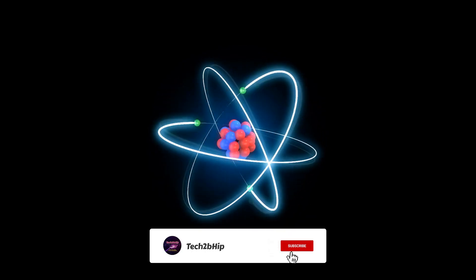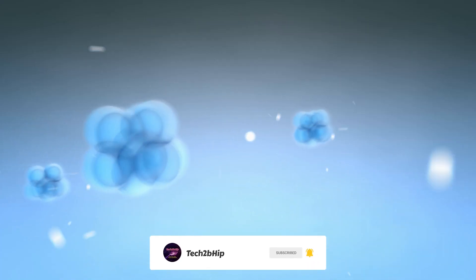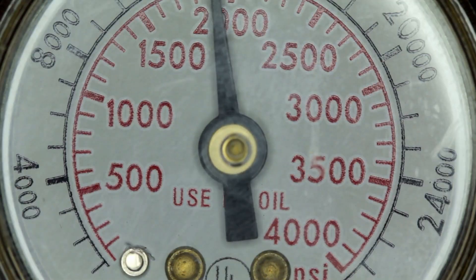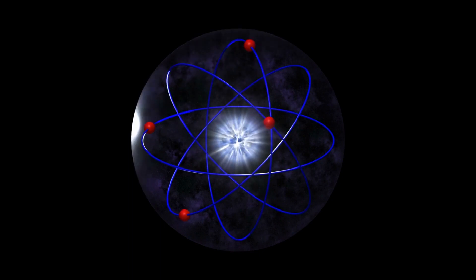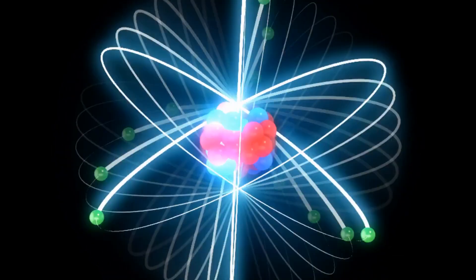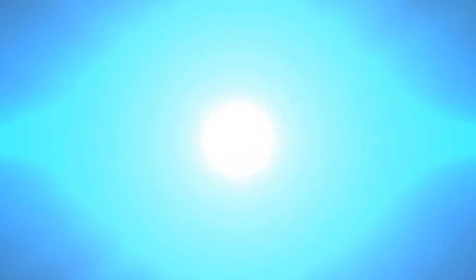The basic principle behind nuclear fusion is that atomic nuclei carry a positive electric charge and repel each other due to electromagnetic forces. Overcoming this repulsion requires extremely high temperatures and pressures to bring the nuclei close enough for the strong nuclear force — which is attractive — to take effect. When this happens, the atomic nuclei can merge, forming a new nucleus and releasing a tremendous amount of energy in the form of light and heat.